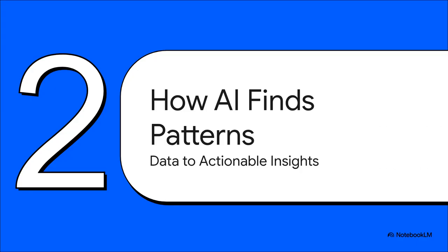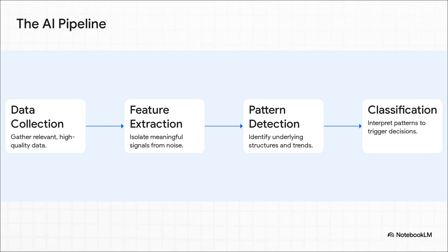So how does an AI actually do this? It's not magic — it's a pretty structured process. It's about systematically turning messy, raw data into something a business can actually use. This whole process breaks down into four main stages: first, you collect the data; then comes feature extraction, where you pull out the meaningful signals; after that, the AI detects the patterns; and finally, it classifies what it found and triggers a decision.